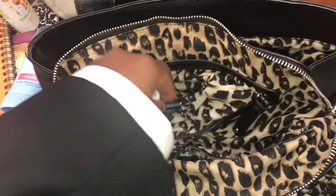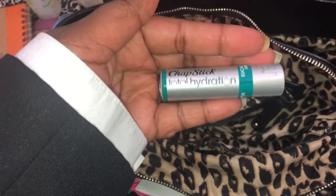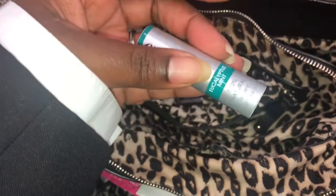A highlighter — I like to highlight my notes. A little chapstick — you guys wouldn't even believe I picked this up for like 50 cents at Walmart and it's regularly like three or four dollars.